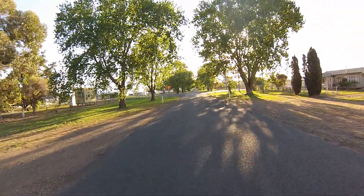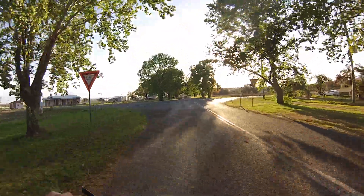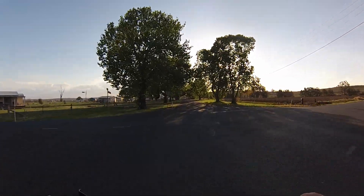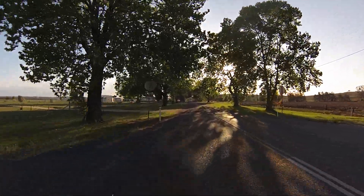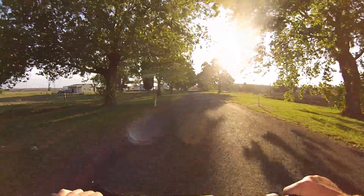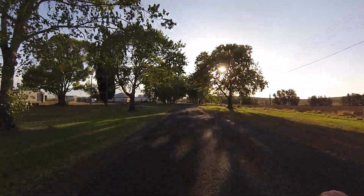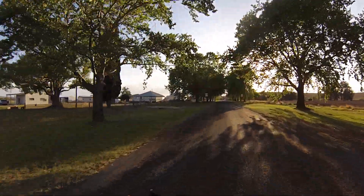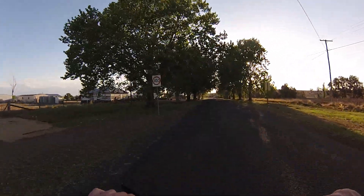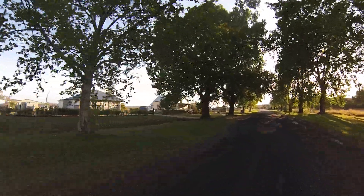I hope you've enjoyed the brief tour of the hamlet of Tanimorel. Hopefully the wind noise isn't too bad.